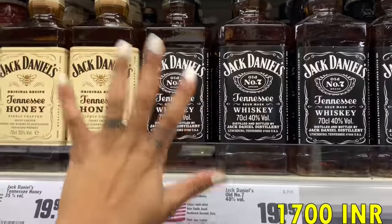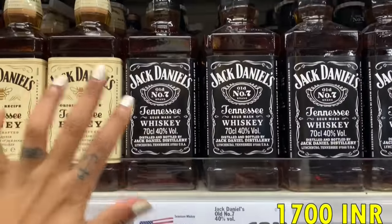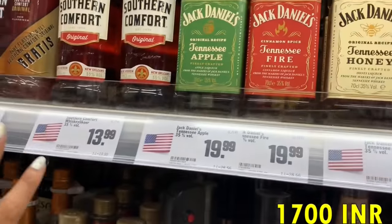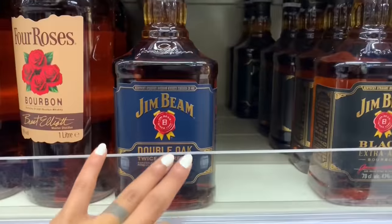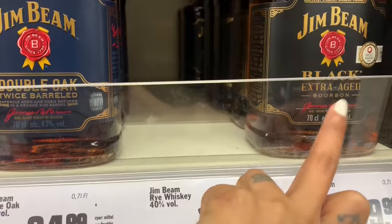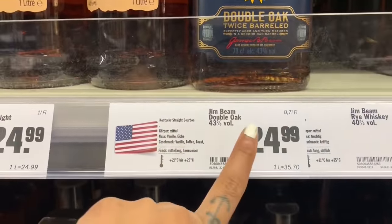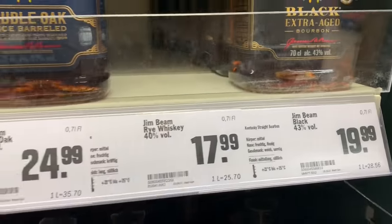First, Jack Daniel's — this is my favorite. The normal version is for 20 euros. Here are the flavors: honey, apple, and fire. Prices are the same for all the flavors.